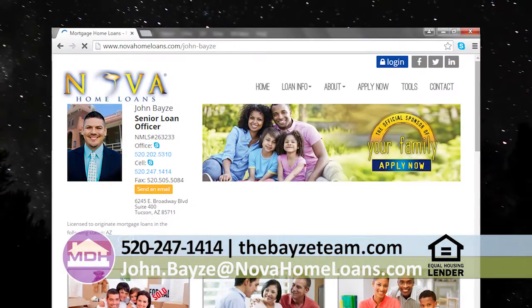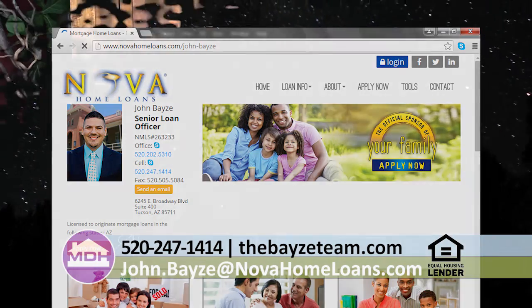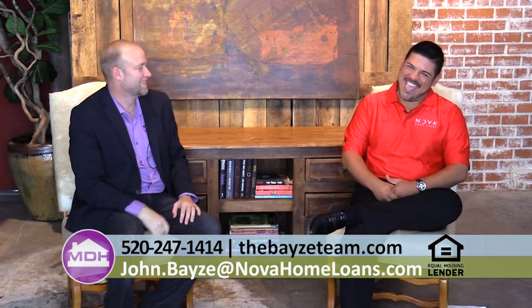For folks at home who need to go out there and get pre-qualified to get that home, what is the best way to get in touch with you? You can call me on my cell phone at 520-247-1414 or you can email me at john.bayes@novahomeloans.com. Well, thanks for being on the show. I appreciate it — I always learn something from you every time. Thank you for joining us today.